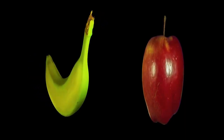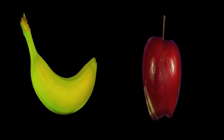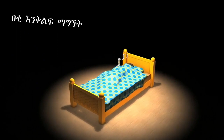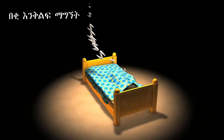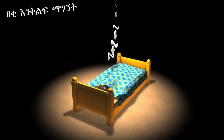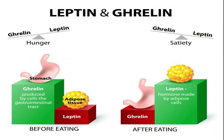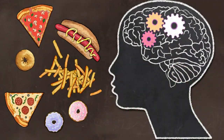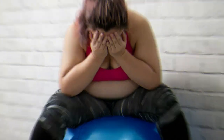Create a sleep-friendly environment: make your bedroom a comfortable and relaxing space. Ensure the room is cool, dark, and quiet. Consider using blackout curtains, earplugs, or a white noise machine if needed. Establish a bedtime routine — engage in relaxing activities before bed to signal to your body that it's time to wind down. This can include reading a book, taking a warm bath, practicing relaxation techniques like deep breathing or meditation, or listening to calming music. Thanks for watching.